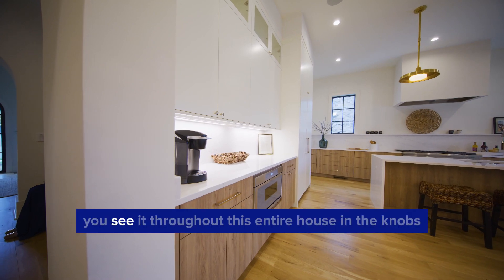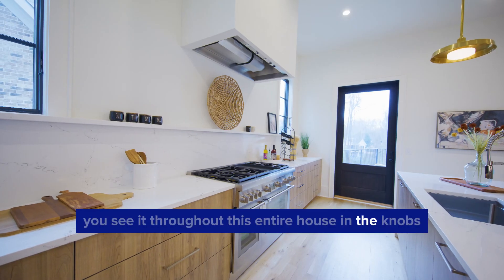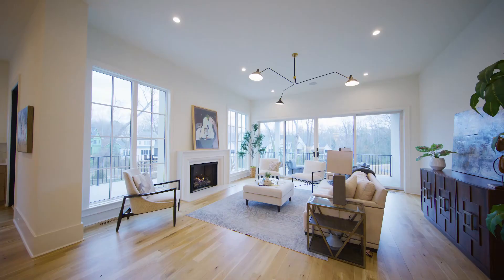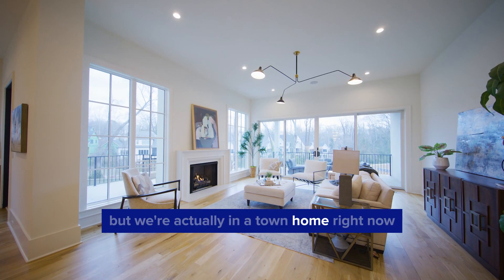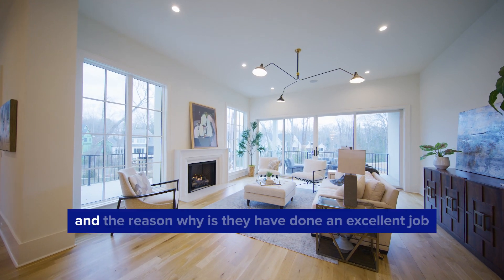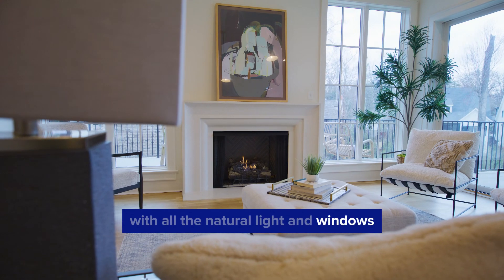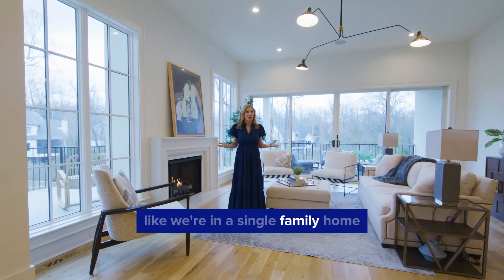Gold is back — you see it throughout this entire house in the knobs and the fixtures. Another feature: natural wood. You would never know it, but we're actually in a townhome right now, a fancy duet. The reason why is they've done an excellent job with all the natural light and windows; it makes this space feel like we're in a single-family home.